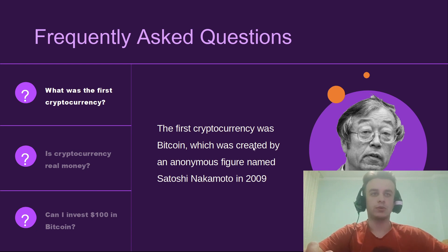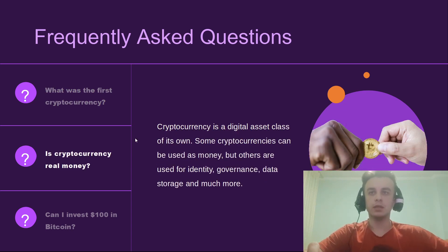What was the first cryptocurrency? The first cryptocurrency was Bitcoin, which was created by an anonymous figure named Satoshi Nakamoto in 2009. Is cryptocurrency really money? Cryptocurrency is a digital asset class of its own. Some cryptocurrencies can be used as money, but others are used for governance, data storage, and much more.